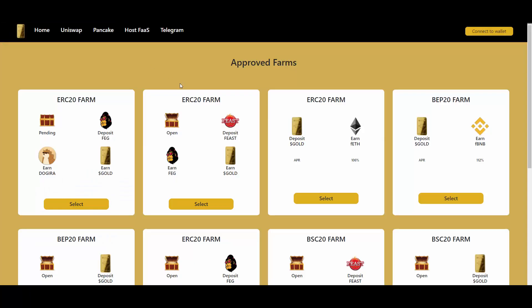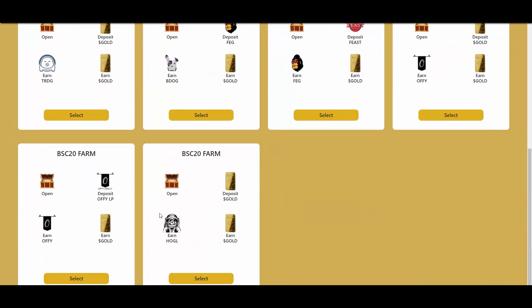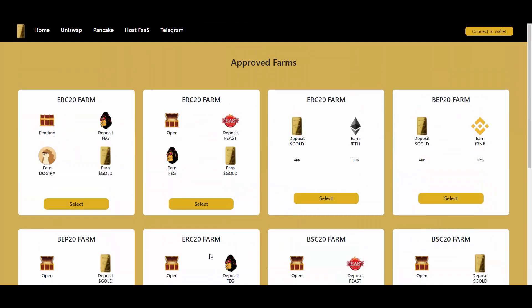Also, if you remember, I made a video on Goldfarm a while ago, and Goldfarm launched their farms. You can farm here with FEG Token, as you can see. You can farm with FEG Token and earn FEG Token as well. For example, by depositing FEG, you can also deposit FEG and earn Gold. So there is a lot of different opportunities. They also launched a Hodge Finance collaboration recently. Just wanted to give you a quick update on the farms as well on Goldfarm.